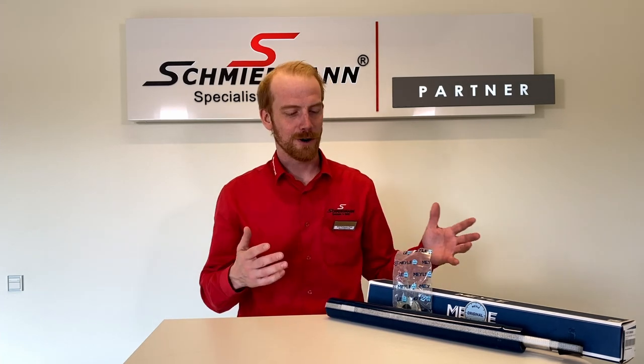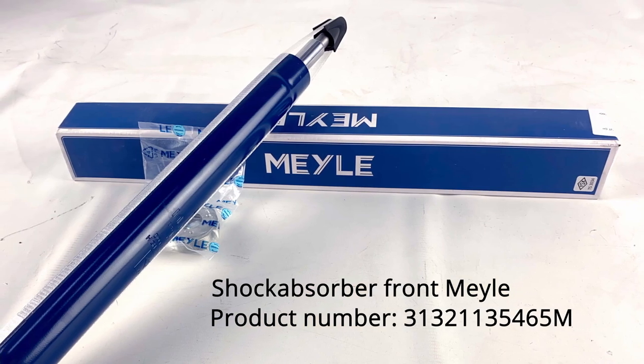Hi guys, I'm Amin and welcome to Speedman. In today's video I want to talk about this shock absorber from Mele. It is a shock absorber with the suspension strut insert design.